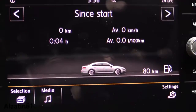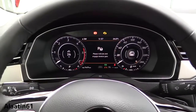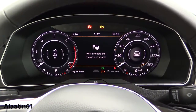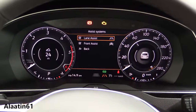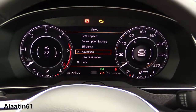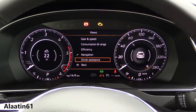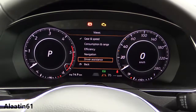The active info display also features adaptive cruise control. The radar is located in the Volkswagen emblem. It shows a digital speedometer, safety systems, front assist, lane assist, and adaptive cruise control. You can adjust the middle part of the active info display — options include consumption, range, gear and speed, and driver assistance.